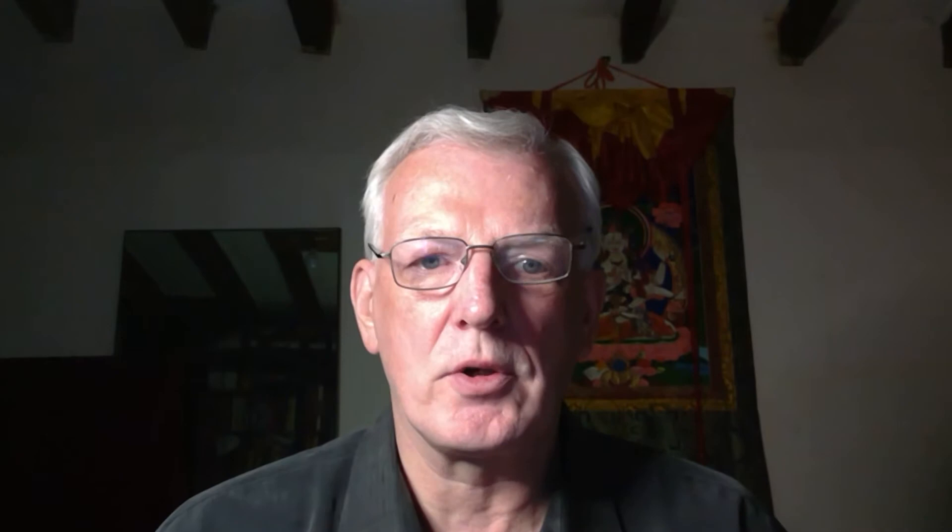We had references in literature, but we didn't have the paintings until much later. The Gelugpa tradition, primarily coming from the Panchen Lama, Panchen Chukki Geltson — in the 17th century he wrote a text which basically laid out a ritual for the visualization and worship of the entire field of accumulation of the Gelugpa tradition.